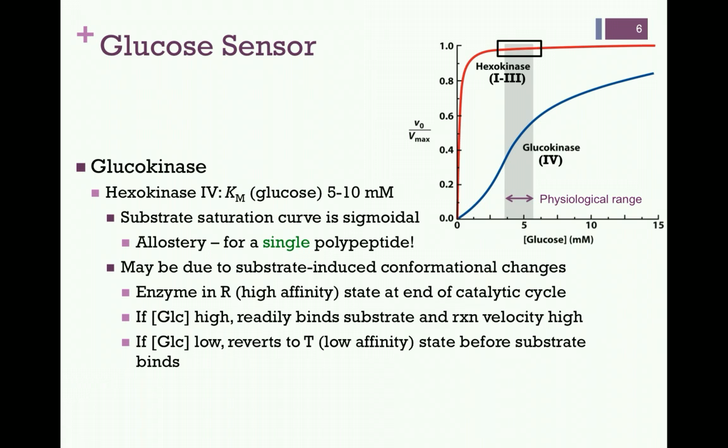However, glucokinase is a single polypeptide. Recall that allosteric enzymes alternate between a low-affinity T state and a high-affinity R state. At the end of its catalytic cycle, glucokinase is in the R state. If the concentration of glucose is high, it remains in this high-affinity state and reaction velocity remains high. However, if the concentration of glucose is low, the enzyme reverts to its low-affinity T state before binding substrate again, and velocity is reduced.